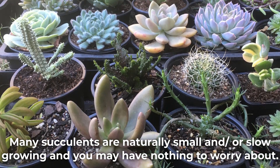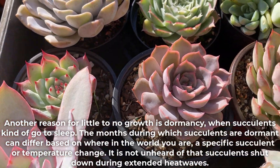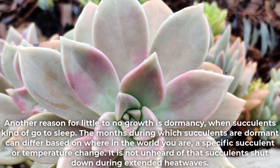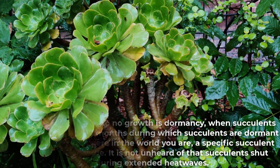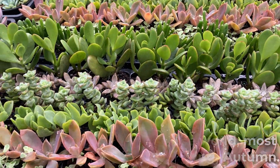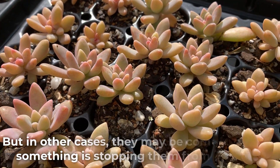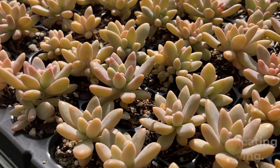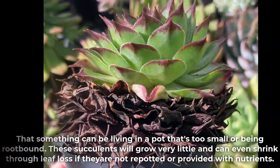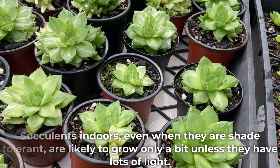Many succulents are naturally small and or slow growing and you may have nothing to worry about. Another reason for little to no growth is dormancy, when succulents kind of go to sleep. The months during which succulents are dormant can differ based on where in the world you are, the specific succulent, or temperature changes — it is not unheard of that succulents shut down during extended heat waves. In my part of the world most succulents will grow from spring to autumn, but some such as Aeonium or small-leaf Sedum grow better during the cooler months. In other cases they may be communicating something is stopping them from growing — that something can be living in a pot that's too small or being root-bound. These succulents will grow very little and can even shrink through leaf loss if they are not repotted or provided with nutrients. Succulents indoors, even when they are shade tolerant, are likely to grow only a bit unless they have lots of light.